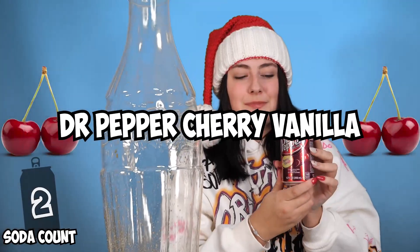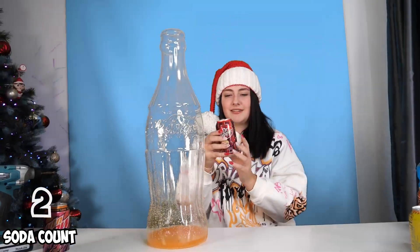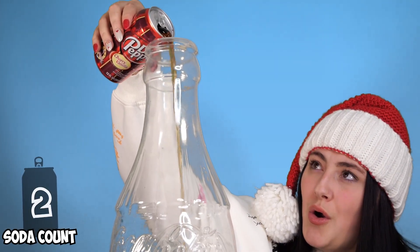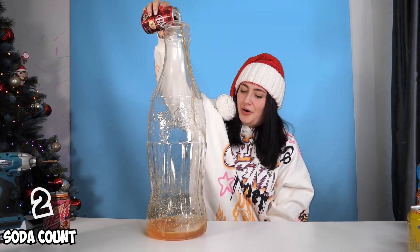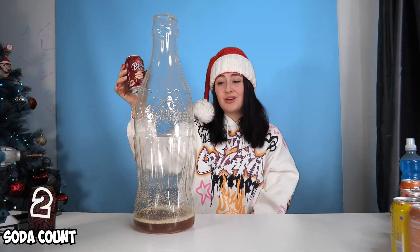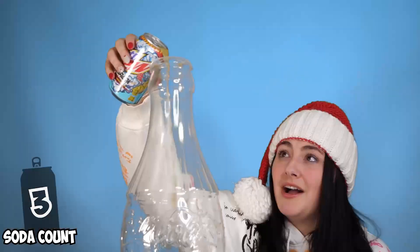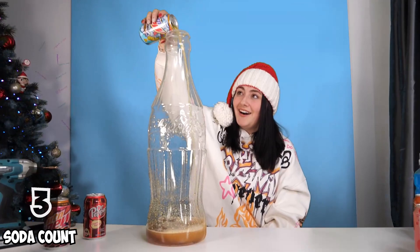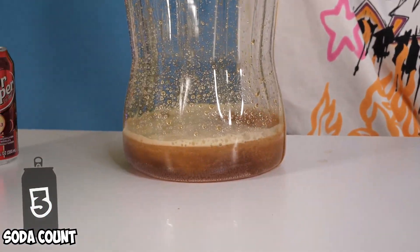The next flavor is Dr. Pepper Cherry Vanilla. Oh, it's turning brown. Now it looks like Coca-Cola. The next flavor is Mountain Dew Spark. Oh my gosh, that is such a long pour.